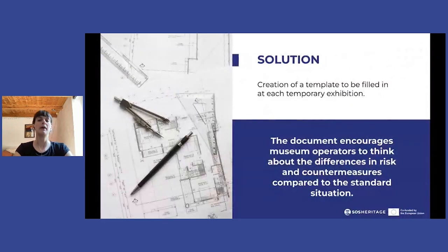The solution that Mazzini Lab imagined to solve this situation is the following. We created an emergency plan for the entire museum that takes into account the works of art kept inside the depot and a standard temporary exhibition setup. Secondly, we created a specific document that the museum staff must fill out for every single temporary exhibition to describe the level of risk of the event. The document is constructed as a checklist that allows museum operators to think about the differences between a temporary exhibition and the standard setup identified in the emergency plan.